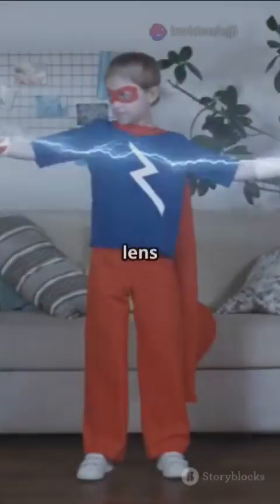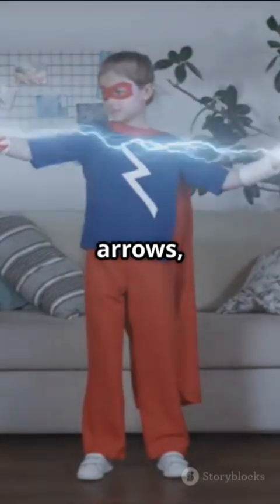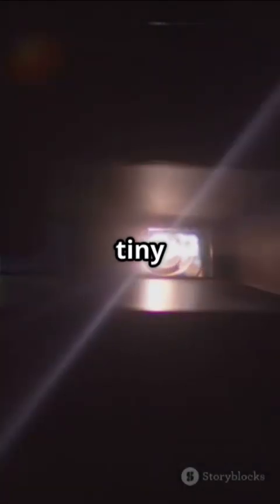So, a convex lens is like a light-bending superhero that takes light arrows, curves them together, and either makes things look bigger or focuses light into a tiny spot.